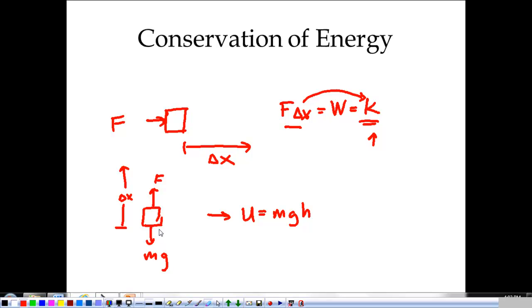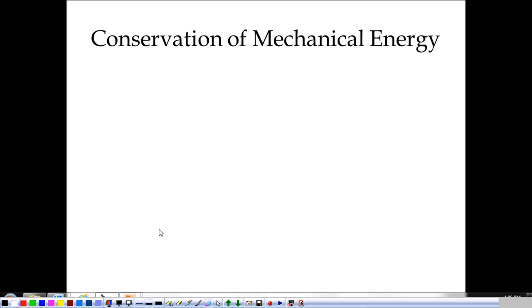That's the big deal with the conservation of energy. We start off with a set amount of energy, and no matter what we do in our system, we always have that set amount of energy. Energy transformations can get complex, but in mechanical energy, we're going to say that the total energy of any system is kinetic plus potential. At any point, our total energy is a combination of motion energy and position, or potential energy.